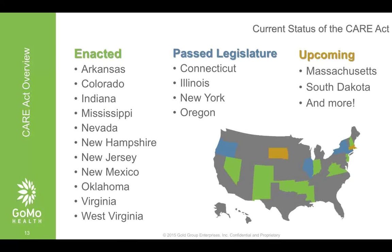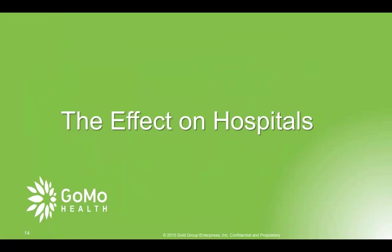You can see the states in which the CARE Act has been enacted, recently passed, and upcoming legislation. The CARE Act is rolling across the U.S., and we think it's going to be adopted in more and more places because it just makes sense for all parties if you can do it well. The question then is what's the effect on the provider community — on hospitals — everything from economic effect to operational effect to how it affects their staff. These are things we wrestle with every day here at GOMO Health in helping our clients.